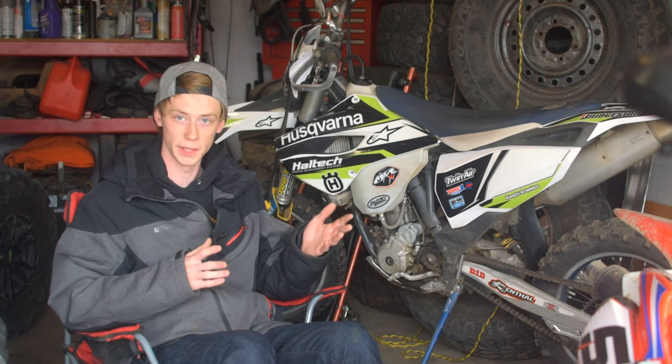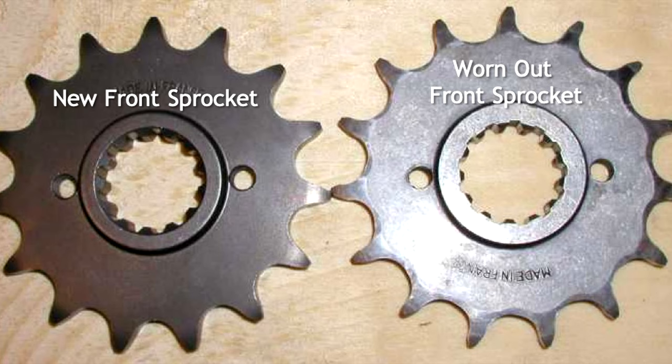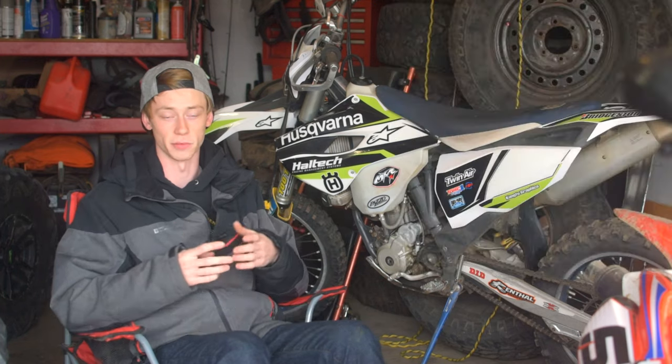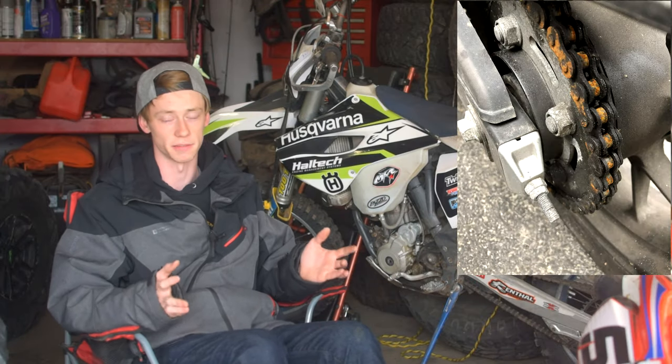Next, look over the sprockets and chain to see what condition they're in. You can tell a chain needs replacing if the rollers are really shiny and look rusted or rough, or if it sounds dry, squeaky, and crunchy as it moves. If it's rusted, it definitely needs to be replaced — a lot of people just don't take care of their chains properly.